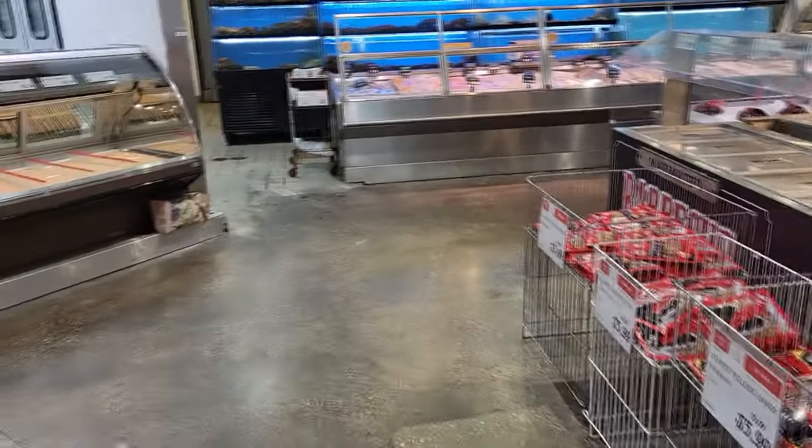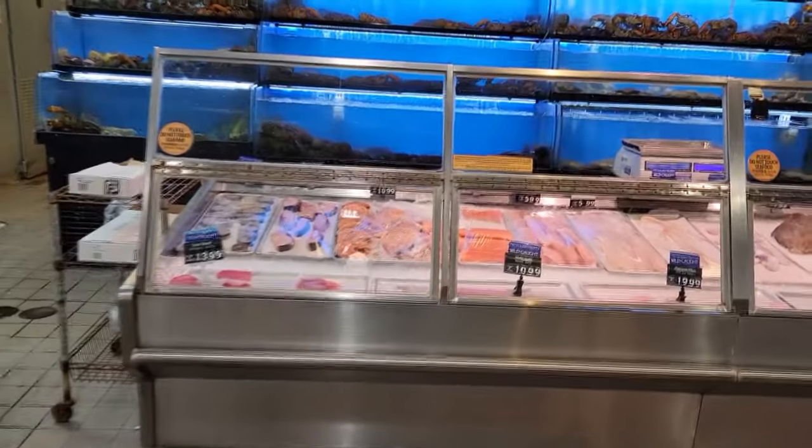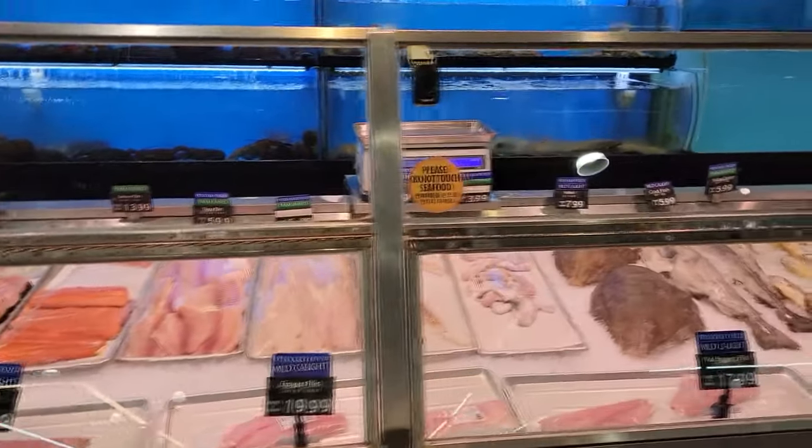I'm getting ready to check out the seafood now. I can smell it and I can see it coming up. Looks like I'm getting ready to be in heaven. Heaven.